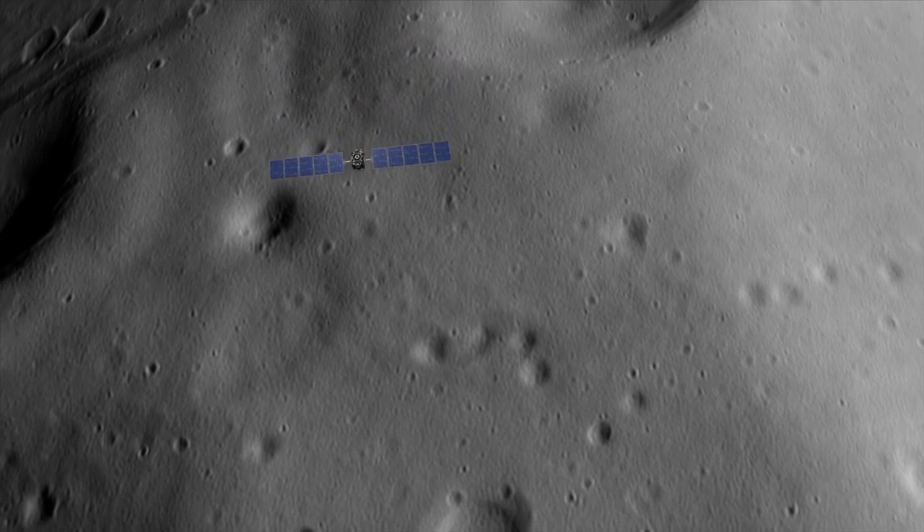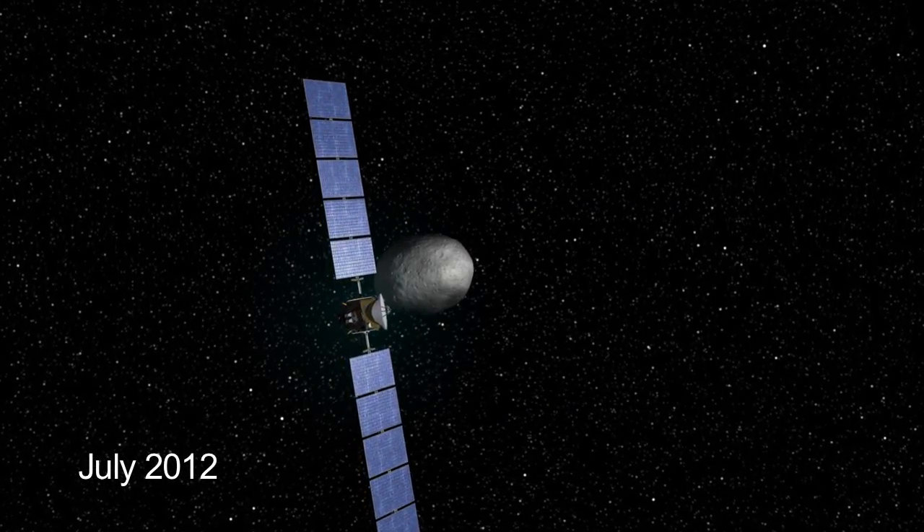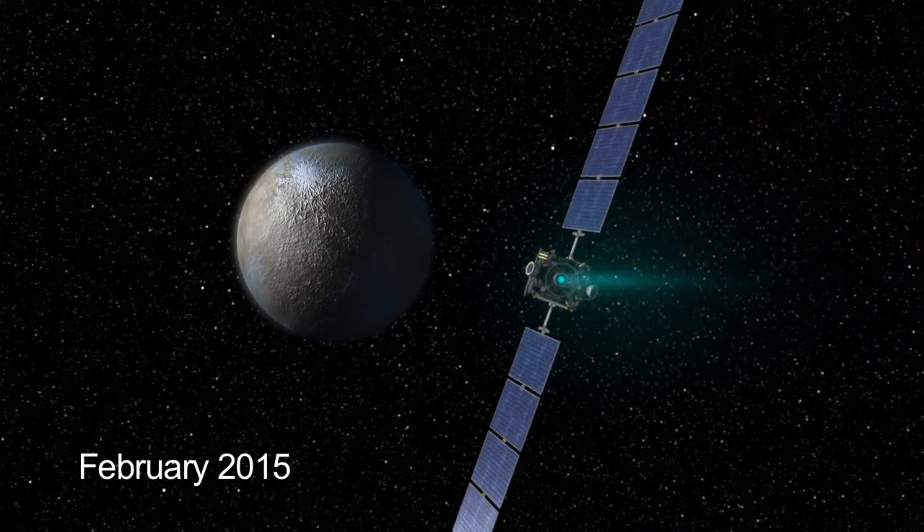Dawn will study the roles of water and size in determining the evolution of the planets. The spacecraft will orbit Vesta for a year. Next July, it'll depart for the dwarf planet Ceres, arriving in February of 2015.